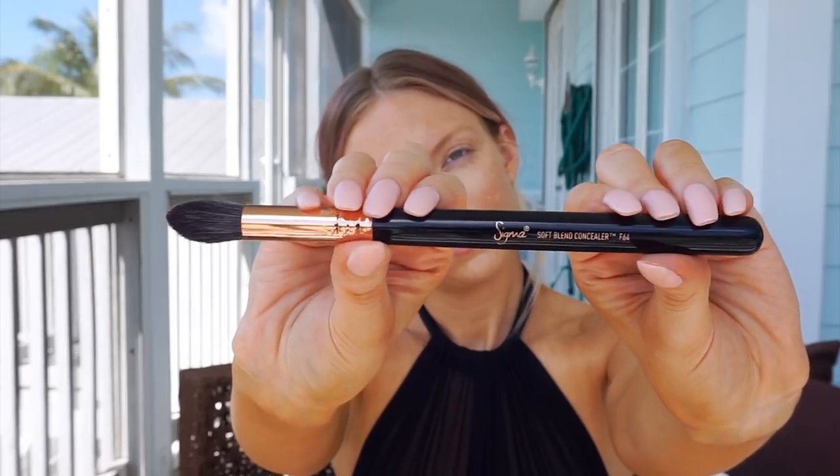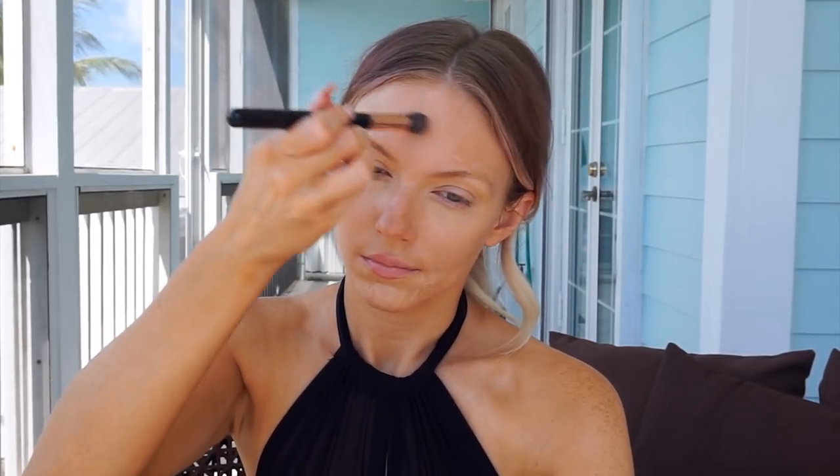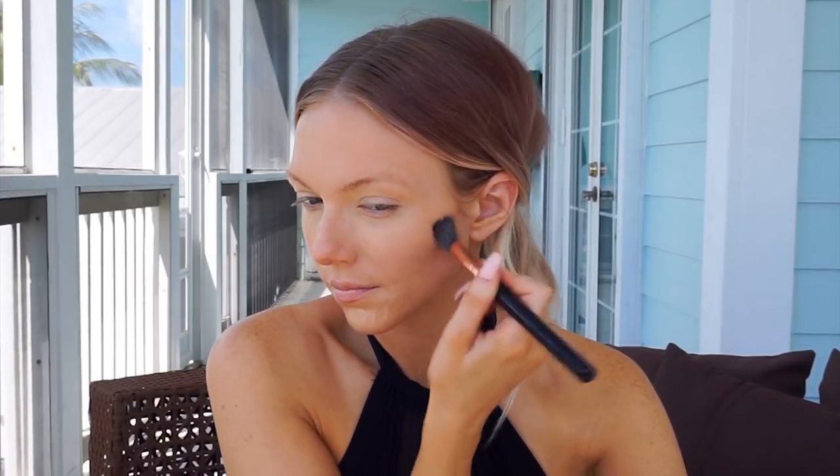I'm using my favorite brush for this step — the Sigma F64 Soft Blend Concealer Brush. I dampen it with the Coconut Fix Plus so it doesn't absorb the product, and it makes your concealer look more radiant when you blend with a wet brush. You can press the concealer under your eyes and use little circular buffing motions around the face to distribute a sheer layer. I'm using far less product than a BB cream or liquid foundation, but your skin really shines through — everything just looks a little more airbrushed. You can re-dampen your brush at any point with that Fix Plus.